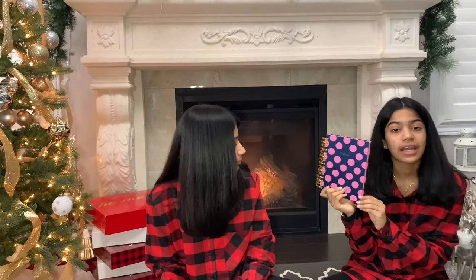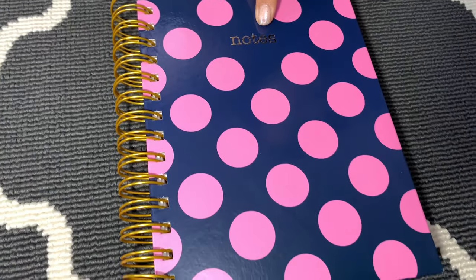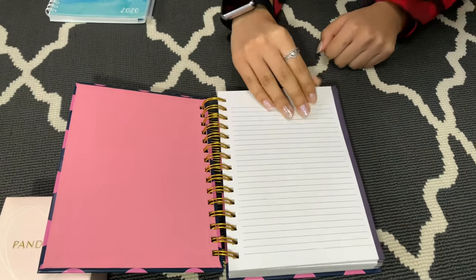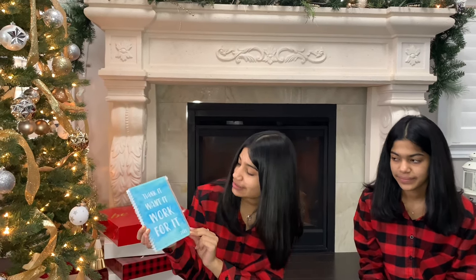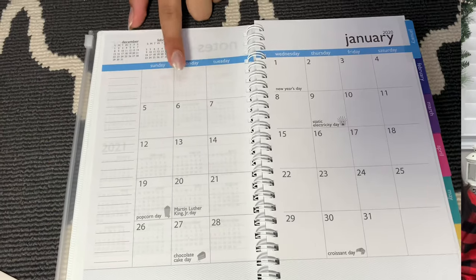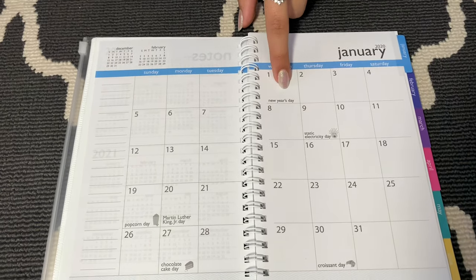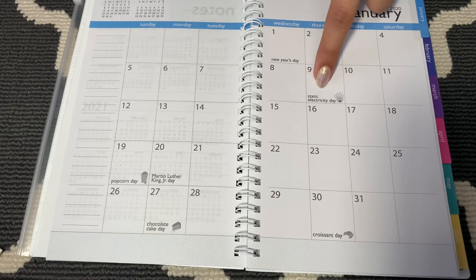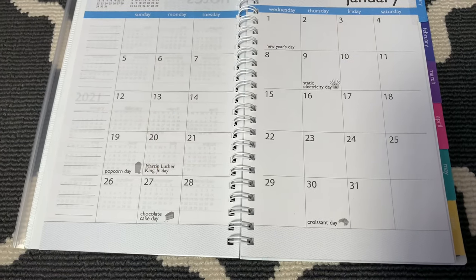Next I got this super cute notebook that I'm going to use as a diary — here's the front, it says 'notes,' and here's the inside. Next I got this planner and I think it's really cute. I love the quote on it: 'Think it, want it, work for it.' The calendars inside have some really cool stuff — obviously the normal holidays, but also fun ones like Static Electricity Day on the 9th, Popcorn Day on the 19th, and Chocolate Cake Day on the 27th. I think those are really cool.